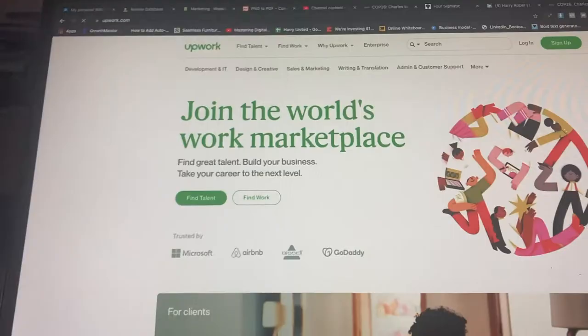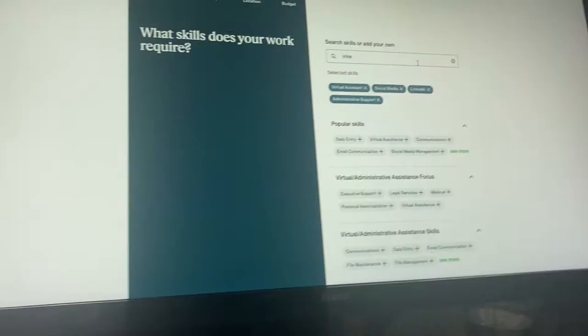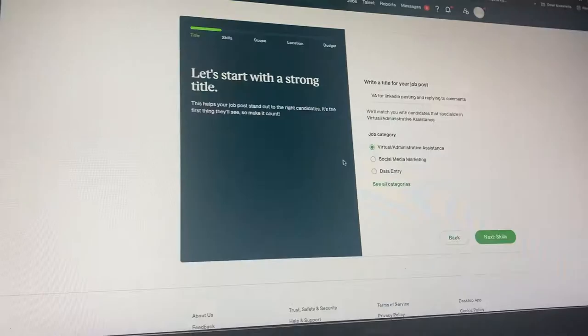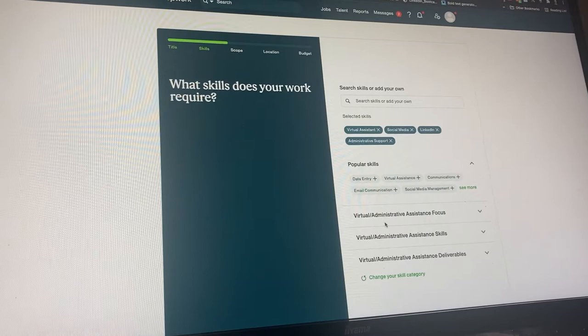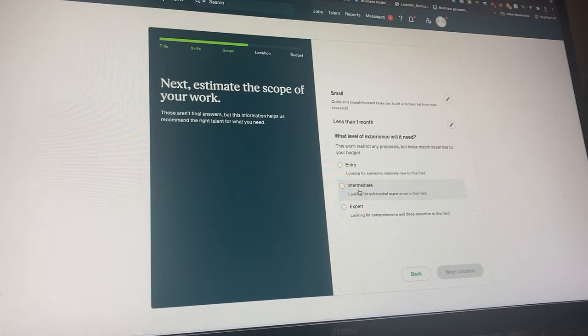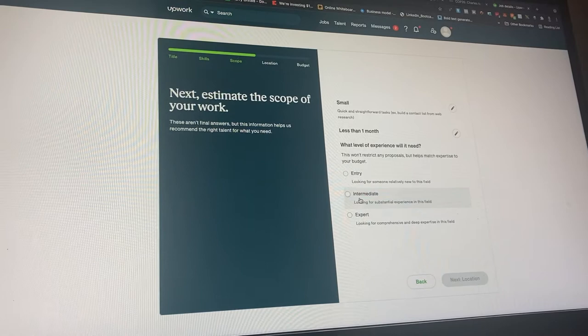We're going to use Upwork for this — I have an account with them already. We're just going to put together a quick job ad description. I put the title as 'VA for LinkedIn posting and replying to comments.' I put down some basic skills: social media, virtual assistant, LinkedIn, administrative support. Scope is small — I just need them to do it for a short amount of time. I'm looking for somebody intermediate because I don't want entry-level people commenting on posts for me.